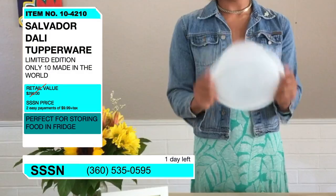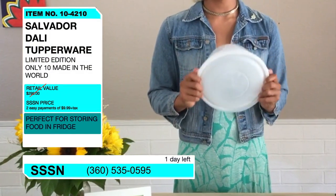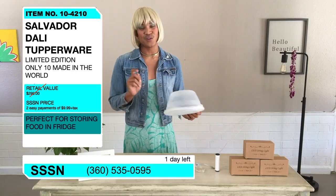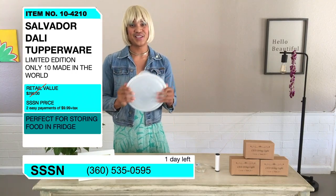And that is wrapping up our last item, item number 10-4-2-10, the limited edition Salvador Dolly Tupperware. Just call the number below and this could be yours. Awesome.